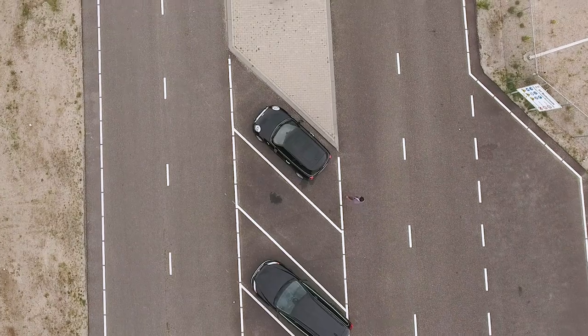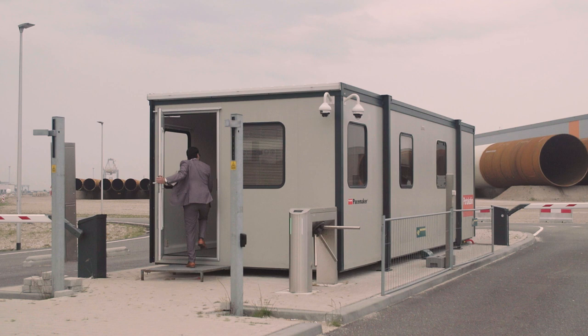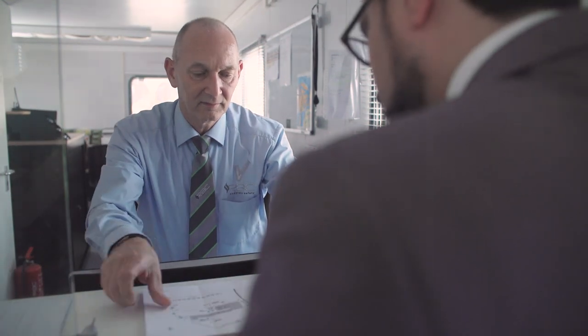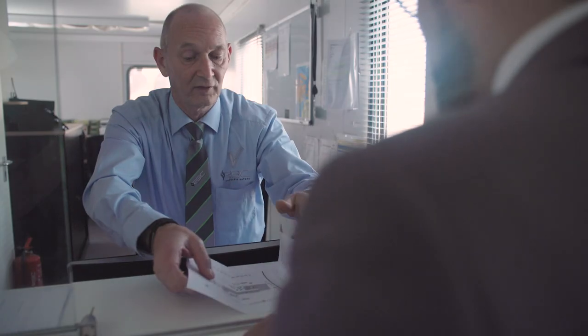When you arrive you will first need to sign up at the porter. The CIFF terminal is an ISPS area so everyone entering the facility will be asked for identification. The porter will also ask you who your CIFF contact person is and will give you instructions on how to get to the right office. You will be handed a safety instruction card and your CIFF access pass.